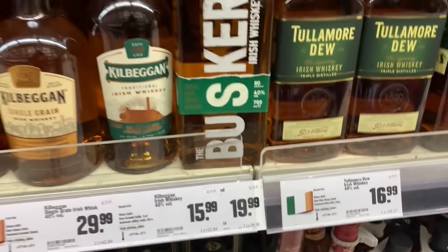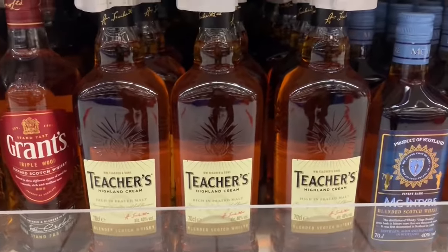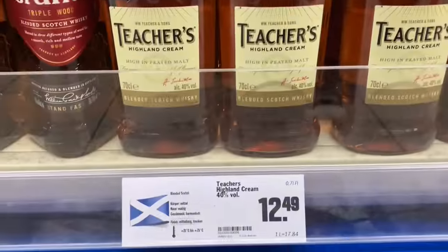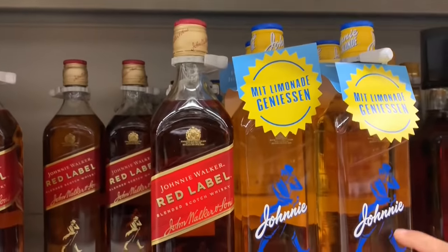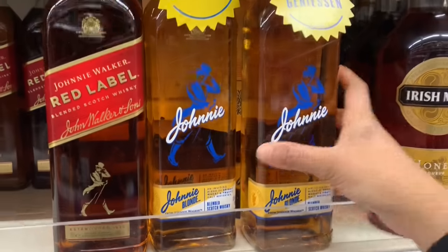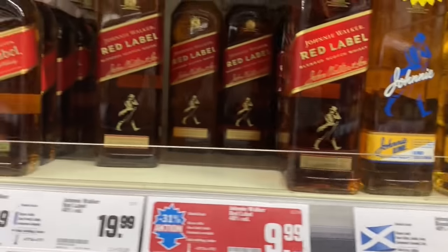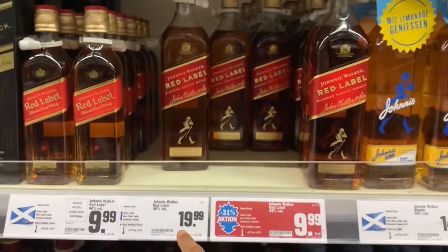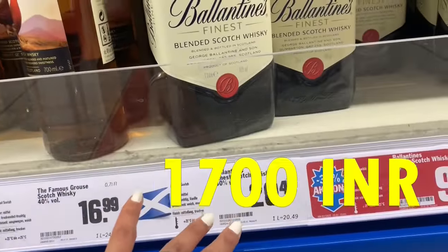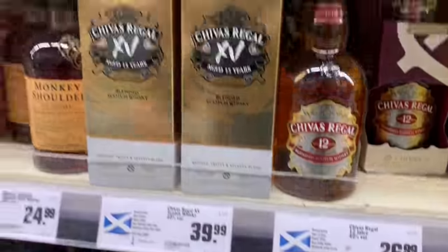This is Teacher's Highland Cream, for 12.5 euros. And a red label — Johnnie Walker. This bottle is for 15 euros. The normal red label is for 20 euros. Ballantines in the 1 litre is for 20.5 euros.